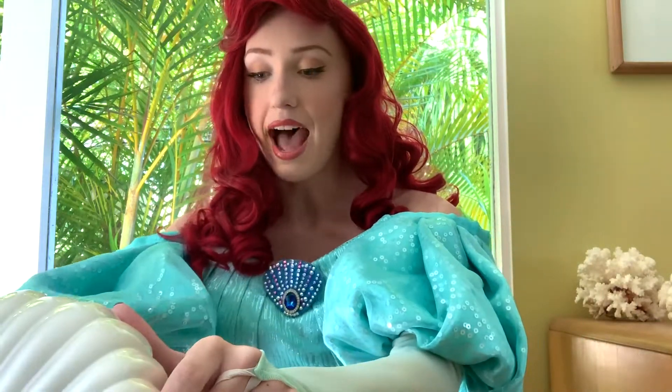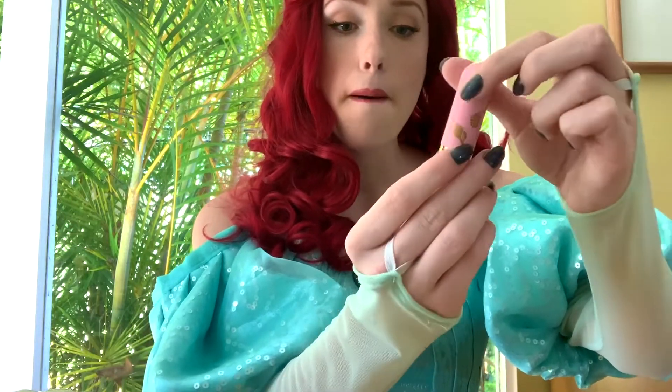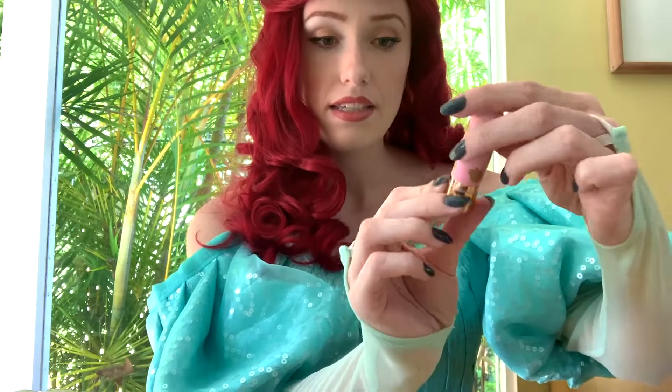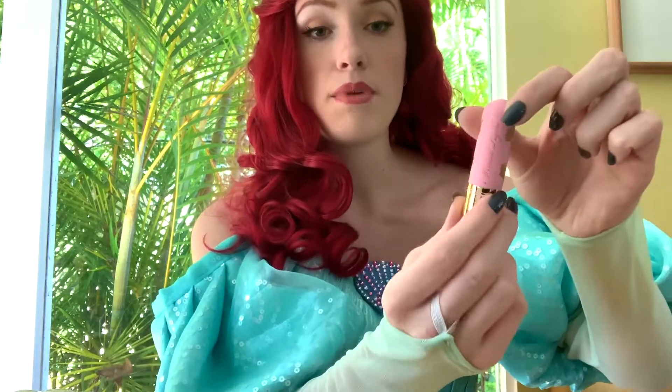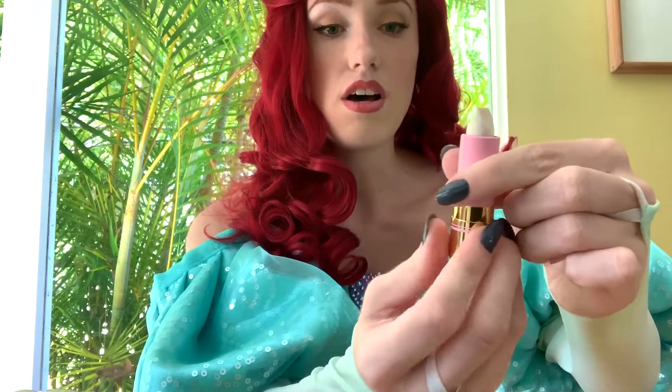Next, we have some chapstick and this is by Besame Cosmetics and it is in Shade Mermaid Lagoon and it is so pretty. It's also very shimmery and it smells like vanilla and I love it and I love to put it on right before I kiss Prince Eric.